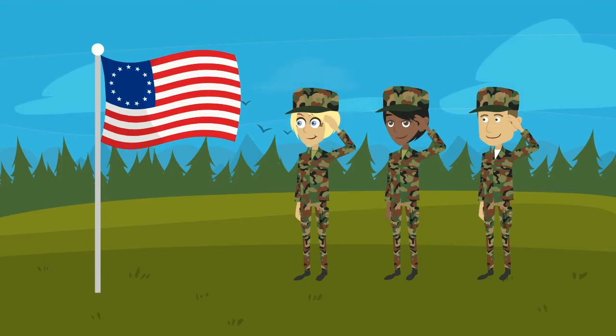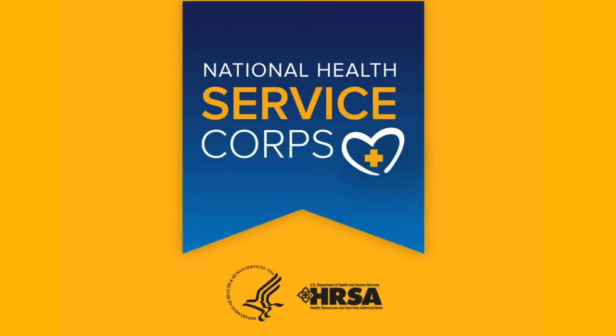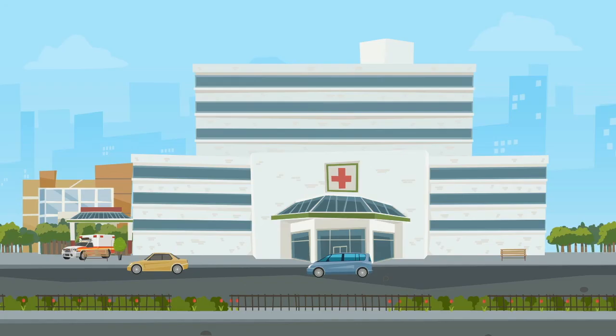There are postgraduate options as well. The military has an option, and there's also the National Health Service Corps. There are also some hospitals around the country which offer repayment programs